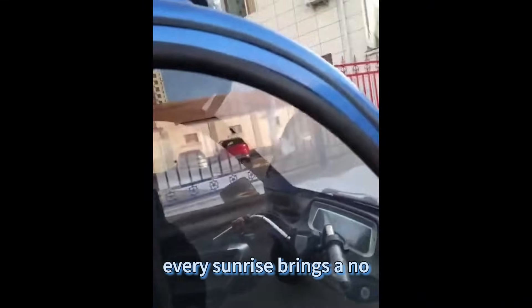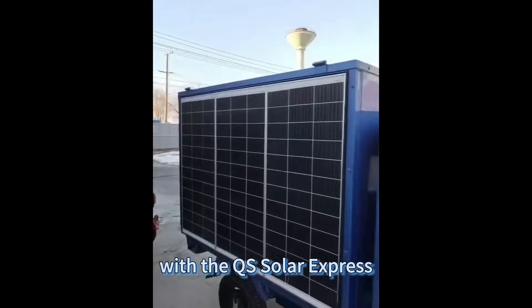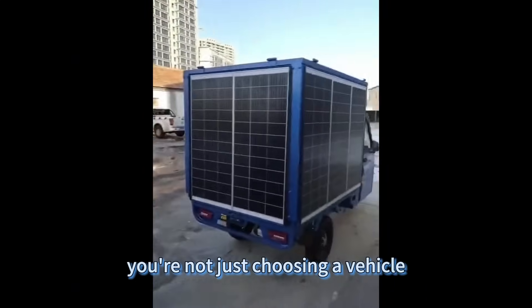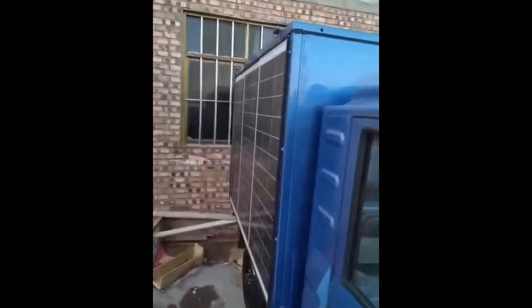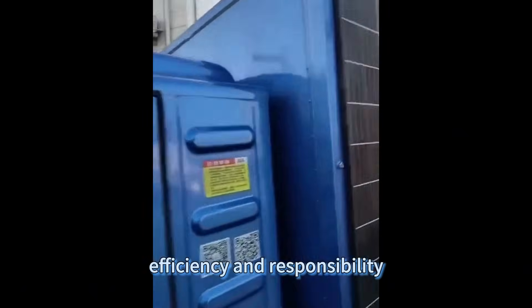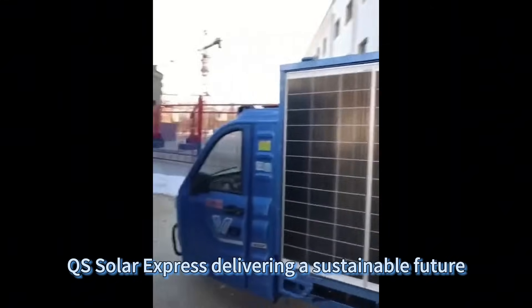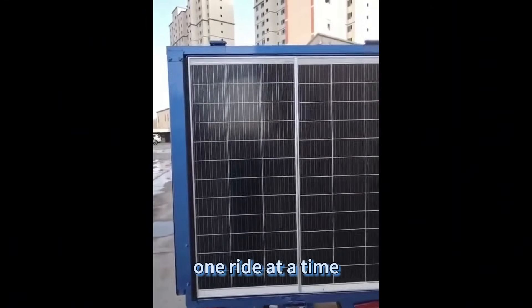Every sunrise brings a new opportunity to make a difference. With the QS Solar Express, you're not just choosing a vehicle — you're choosing a brighter, greener future, a commitment to sustainability, efficiency, and responsibility. This is the ride towards a sustainable tomorrow. QS Solar Express: delivering a sustainable future, one ride at a time.